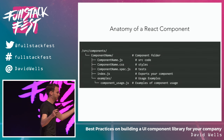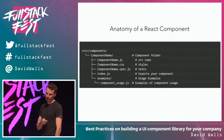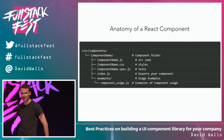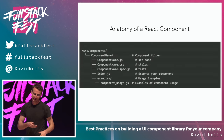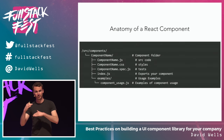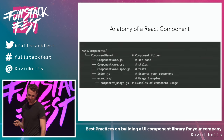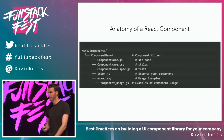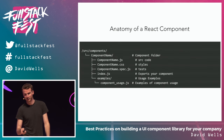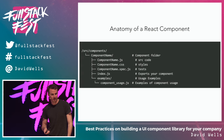What does a component actually look like in code? This is the anatomy in which we build components. All of our components live in a components repository. Every component gets its own folder. Every component has a component-named .js file — like button.js — where the actual source code lives. The styles live in there. The tests live in there in that same folder. We have an index file for easy importing and exporting, and then we also have an examples folder. That examples folder is what automatically generates the documentation and live code examples on the site.